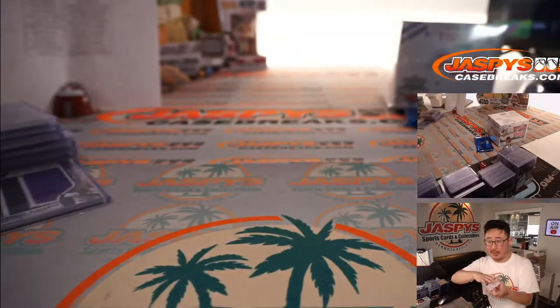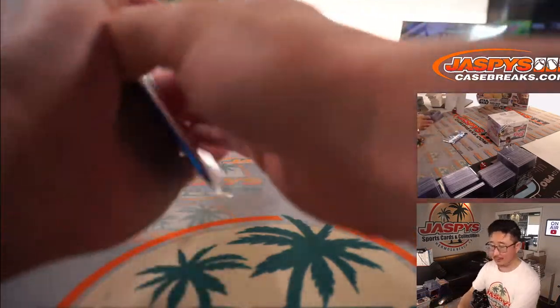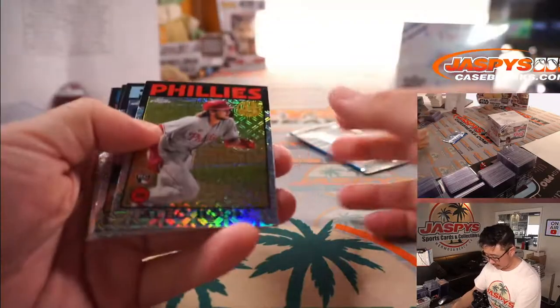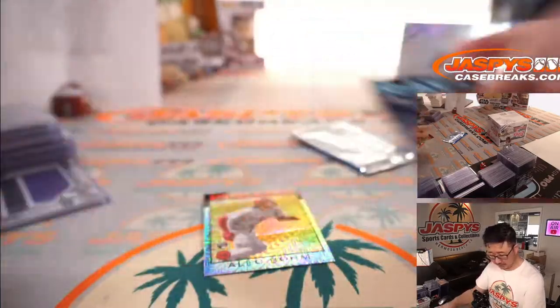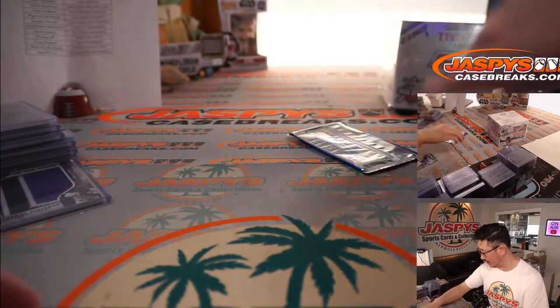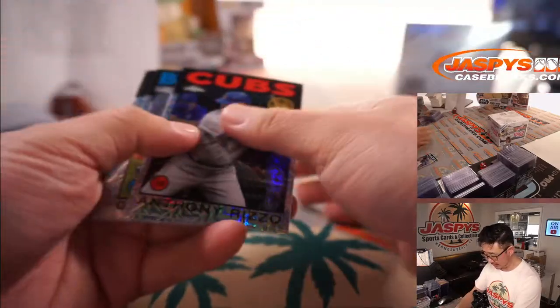And the exclusive packs, and then our final box — believe it or not. Nice Alec Bohm. We need Alec Bohm to heat up a little bit. Still plenty of time this season, Derek — so it would be good for the hobby. Hashtag good for the hobby.